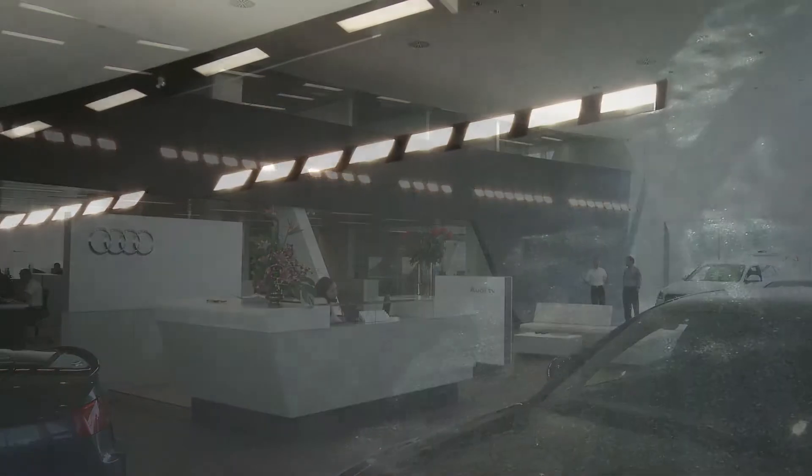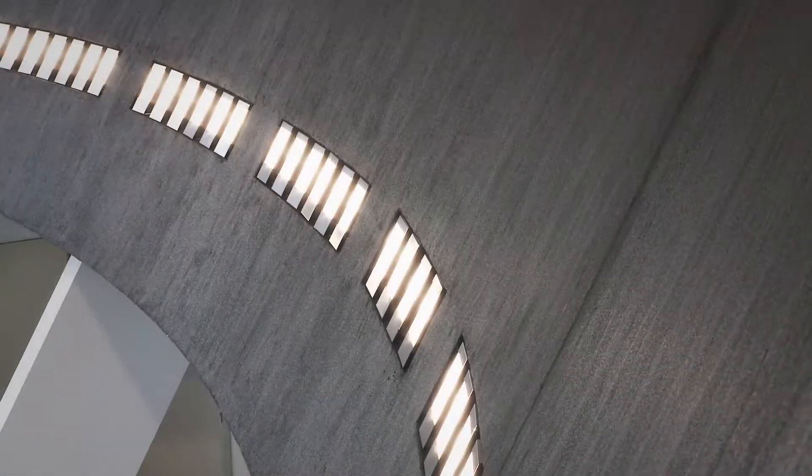We have something in the showroom called the road wall. We leave the lights on at night, so if you're driving down Glenmore Trail eastbound, it's just an incredible look into the showroom.